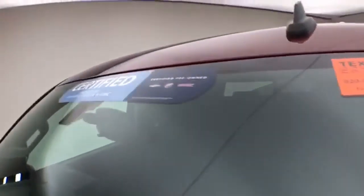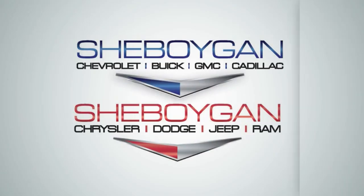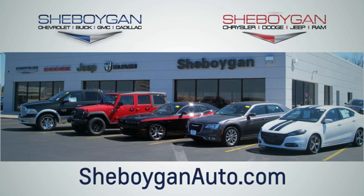Don't forget about that GM certification protecting your investment. For more information, please go to SheboyganAuto.com. Choose Sheboygan Auto. We're conveniently located at 3400 South Business Drive or at 2701 Washington Avenue in Sheboygan, Wisconsin. Sheboyganautos.com.